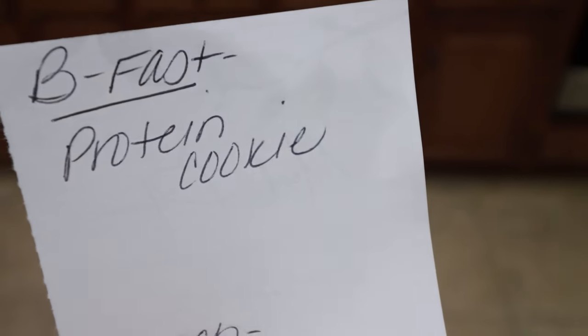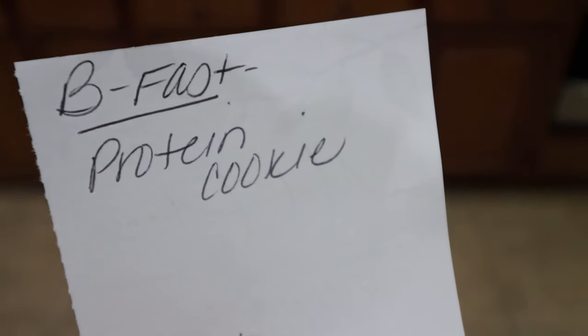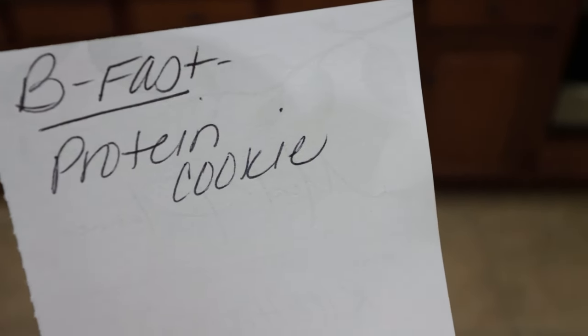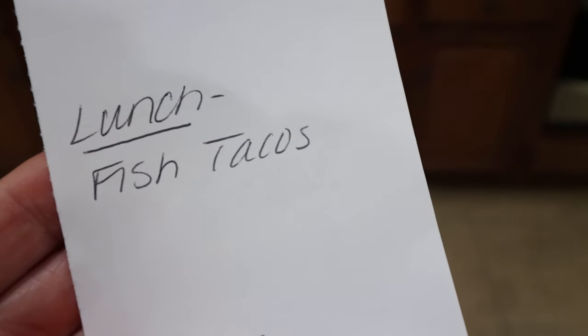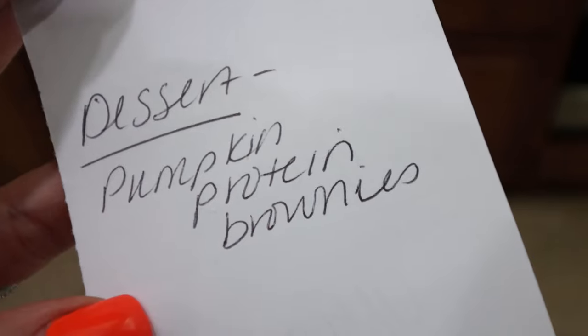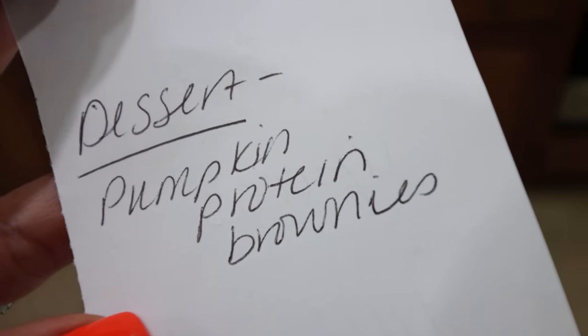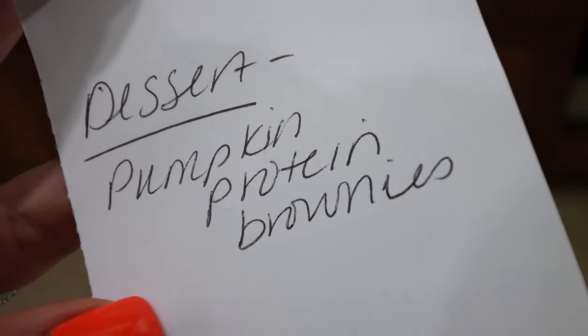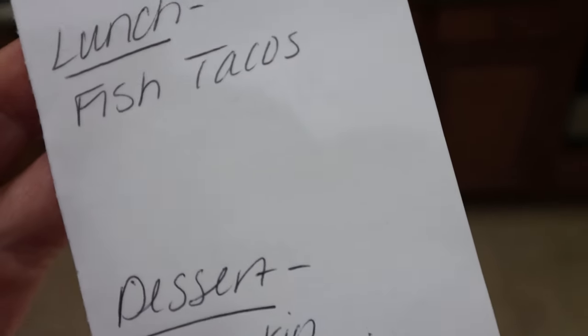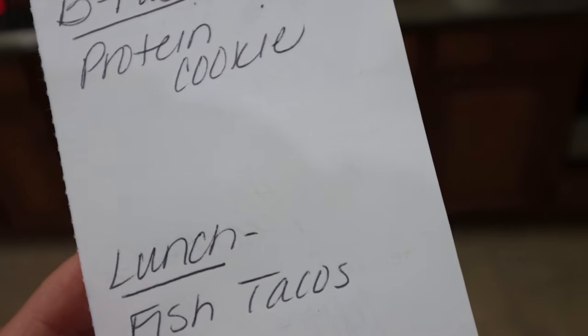Here's what you'll be seeing in Monday's meal prep. For breakfast I'm making a protein cookie — a portable, on-the-go, easy, healthy breakfast packed with protein. Lunch is going to be fish tacos; I'm so excited for those. And then for dessert I'm doing pumpkin protein brownies. I've been craving brownies and why not add some pumpkin and some protein? Definitely stay tuned for Monday's meal prep.